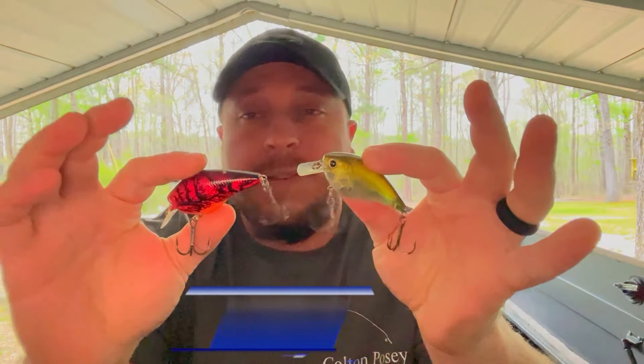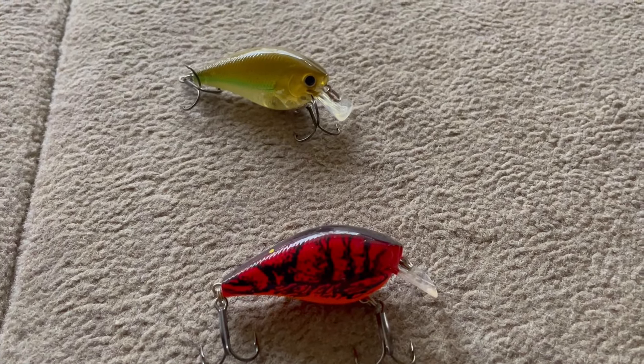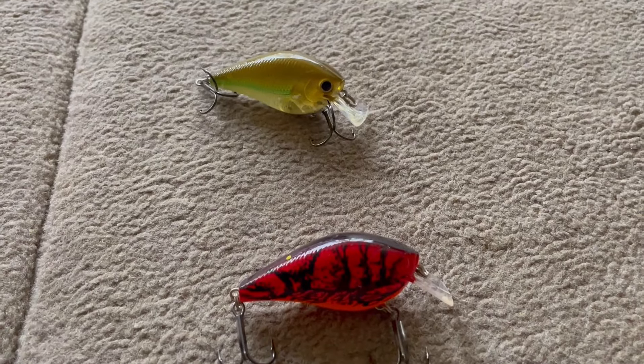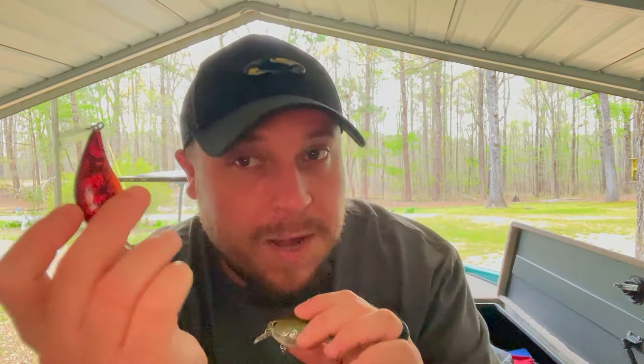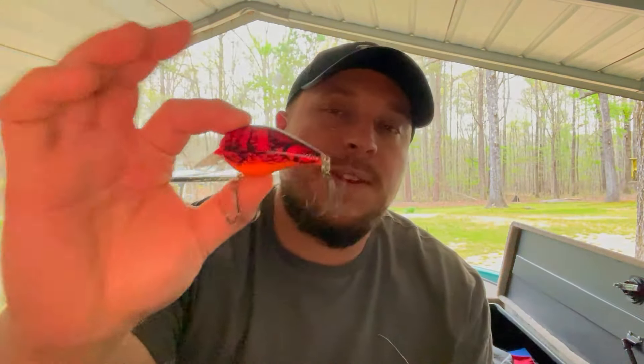The next two baits I use a whole lot from spring all the way through fall and into winter — square bill crankbaits. I use a shad color and a crawl color, same logic: shad pattern gets the shad color, muddy water or crawfish pattern gets the crawl color. These are Lucky Craft square bills, and again I'm swapping the hooks out. I typically run these faster than normal with a good cadence — you can see that in my fire fishing video. I'm throwing these around docks, wood, and rock where baitfish are suspended a little higher.